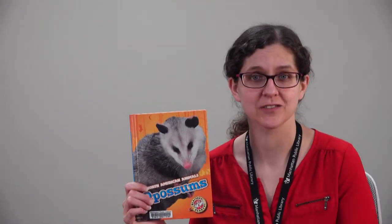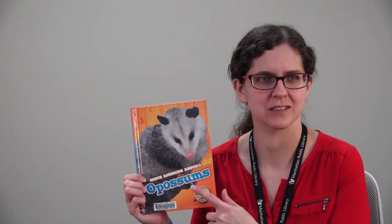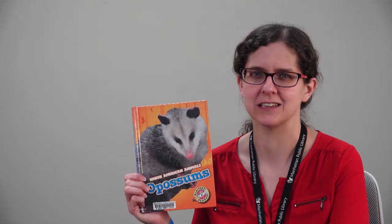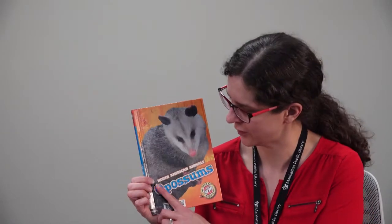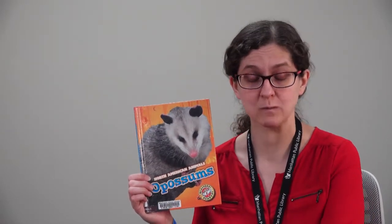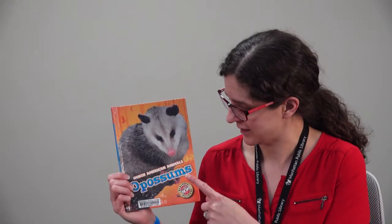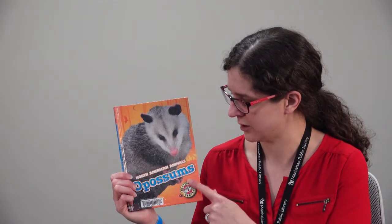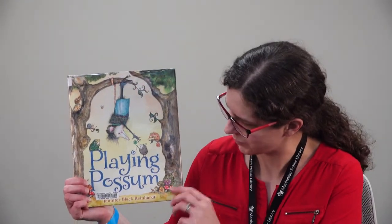So I have a story to read you today about these cool creatures, opossums, like I mentioned in the opening song. A lot of times I thought we just called them possums—we got rid of the O—but their actual names are opossums, which sounds even more fun! I'm going to read you a book that's a little bit silly and it's called Playing Possum by Jennifer Black Reinhart.